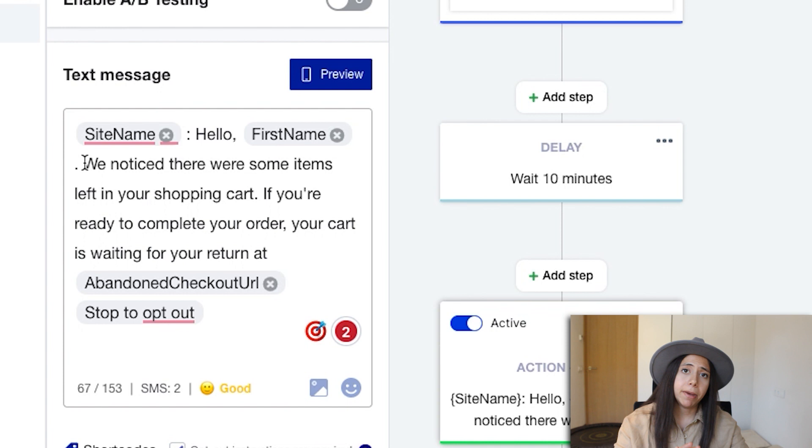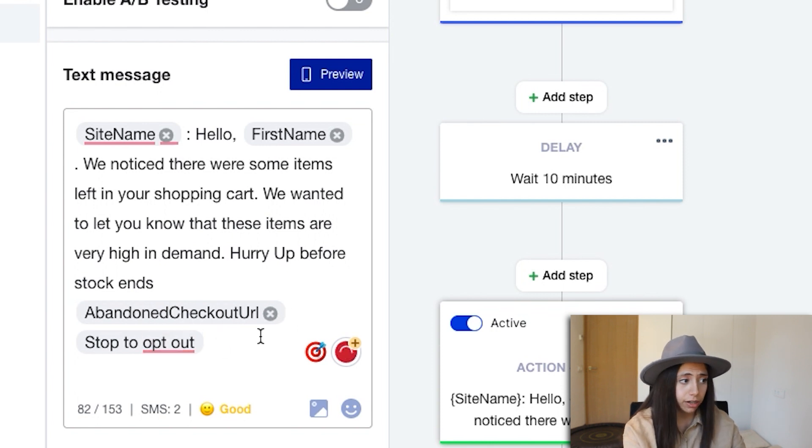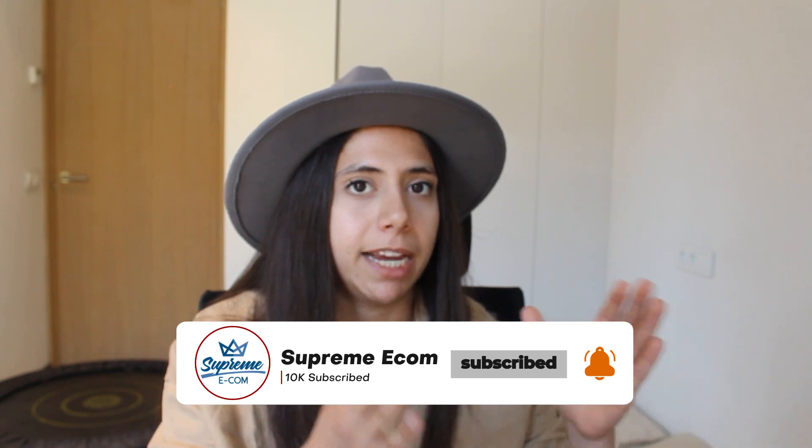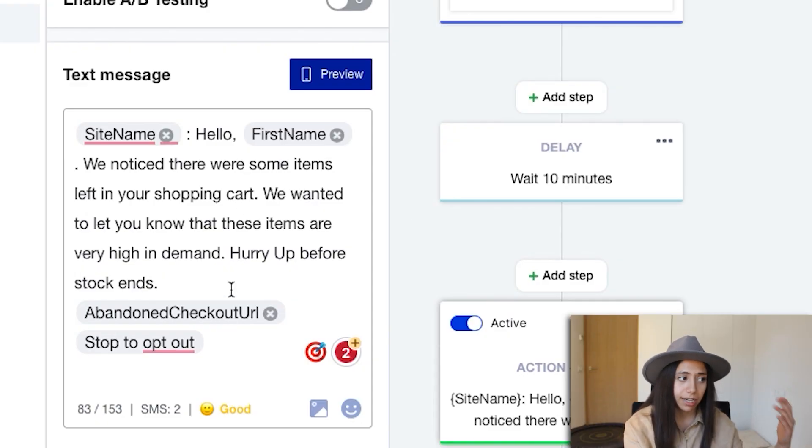The default message can be worked on. Same as with email marketing, we want to create some kind of scarcity. We're trying to nudge them back to our website — without a discount at this stage. So something like: 'Hello [first name], we noticed there were some items left in your shopping cart,' then include the abandoned checkout URL. Like any marketing strategy, we need to induce scarcity — giving them a reason to act right now, like limited stock or the item selling out fast.